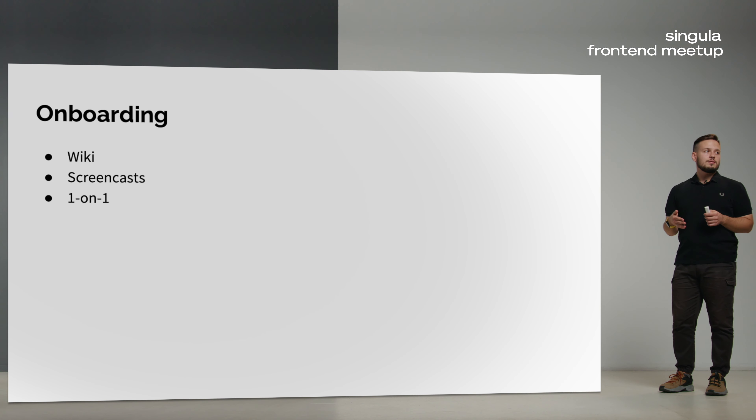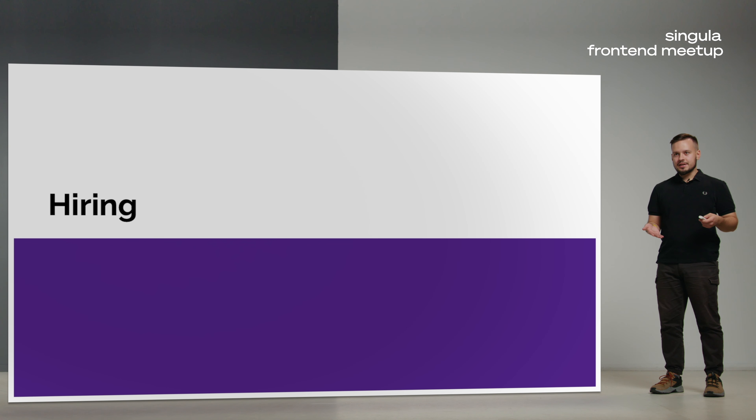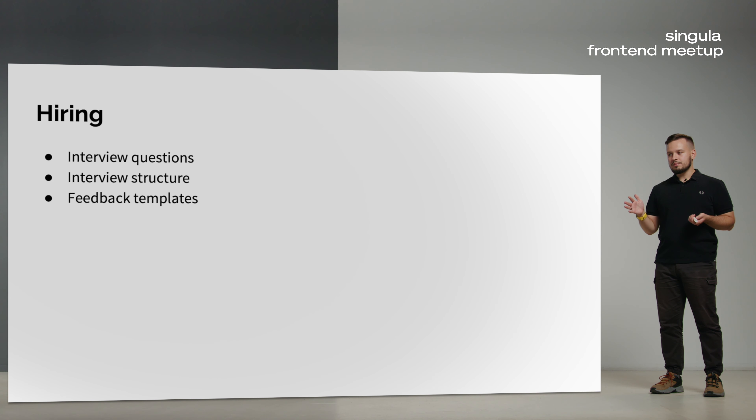Do not forget about hiring. Hiring basically consists of three meetings: a recruiter meeting, a technical interview, and a soft skills interview. You can participate in the technical interview and help make it better by optimizing interview questions, interview structure, or even feedback templates for candidates. Most importantly, when you start doing interviews from the other side, you understand that it is a very stressful process on both sides, and you have only 60 to 90 minutes to decide whether you want a long-lasting work relationship.